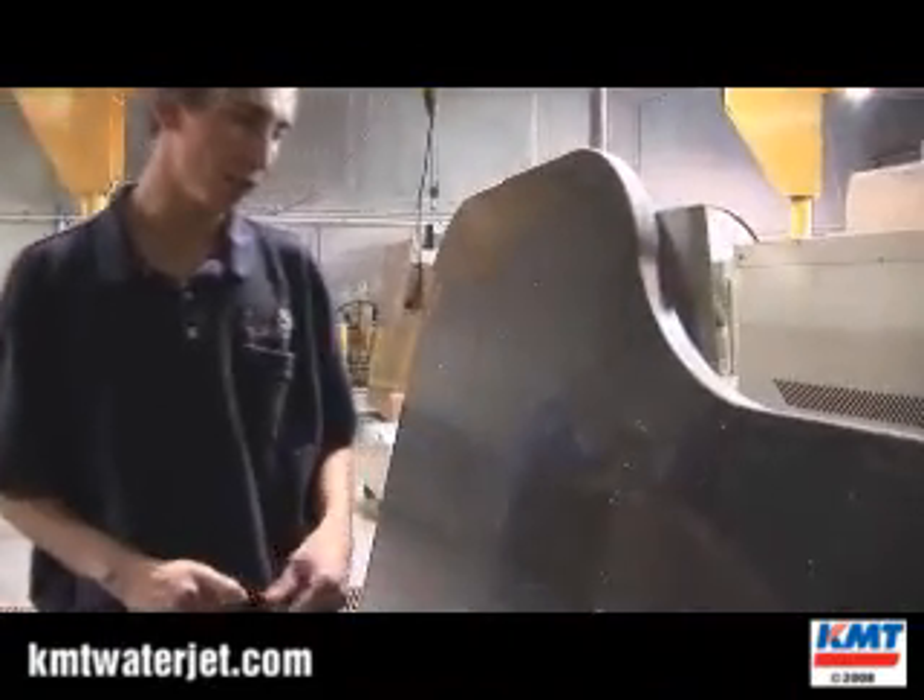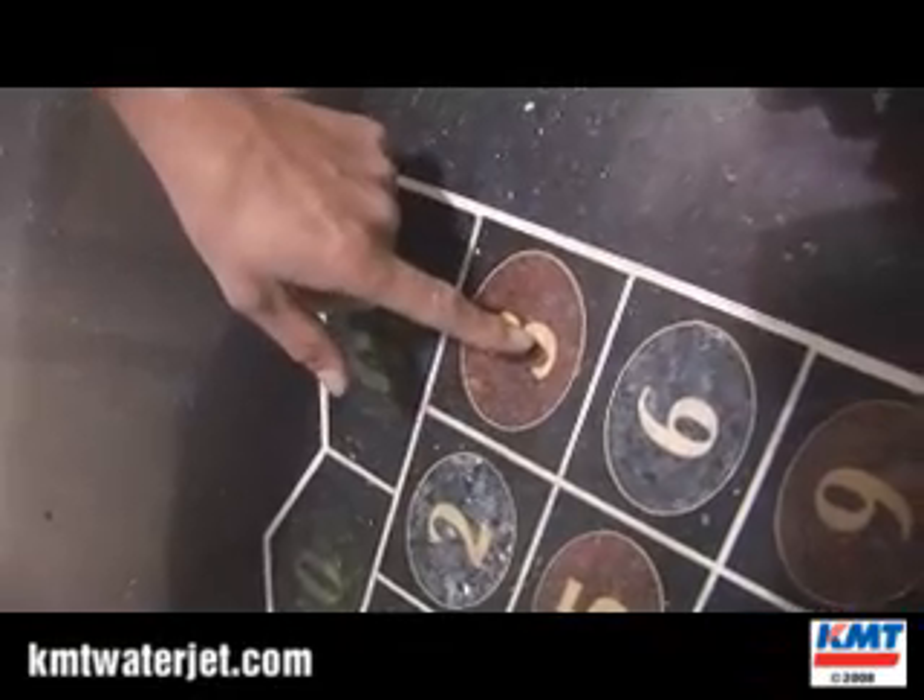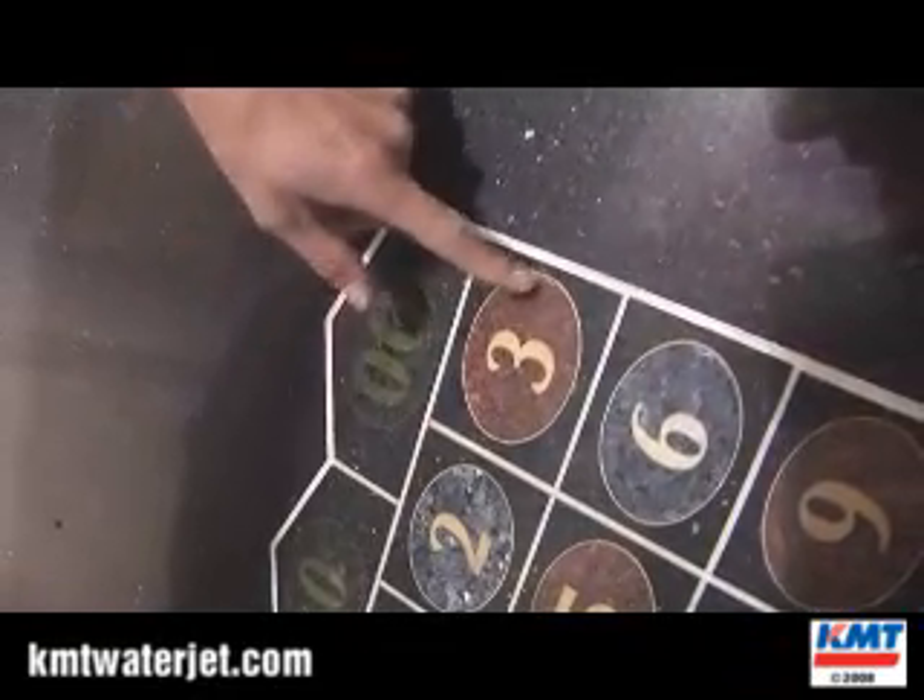Here's an example of one of the things that we've cut recently. It's a roulette table. As you can see, we cut the letter — we started here, cut the letter, then cut on a different material. We cut the circle out and inlaid the letter, then we inlaid this inside of the black granite that you see right here.